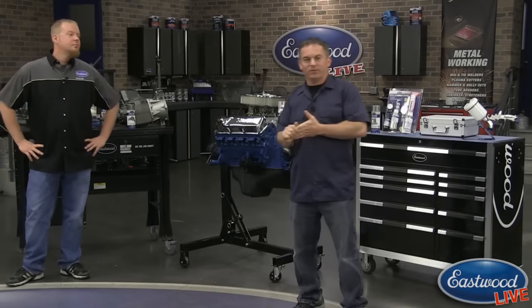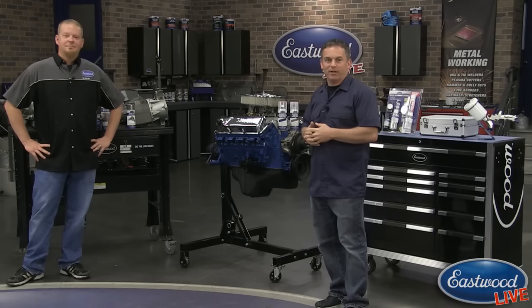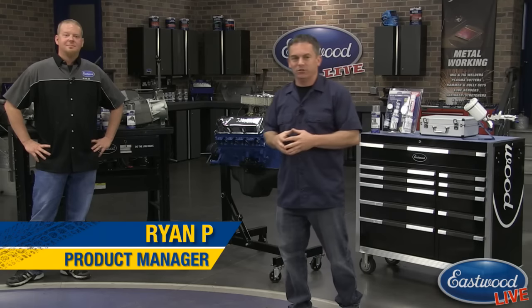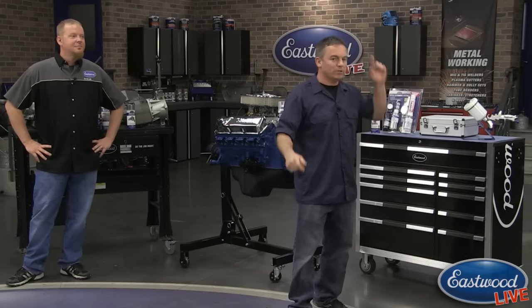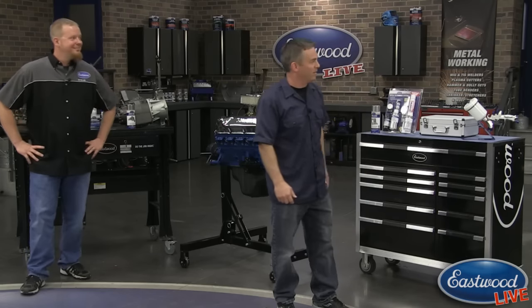Everybody, Randy here in the Eastwood garage. Another live video — we've got Ryan here and he's going to show off his '79 Ford pickup truck and all the coatings and specialty paints he's used recently. But first, as always, if you have any questions, Scotty C is over here to take them for you.